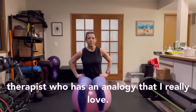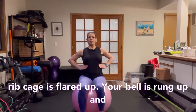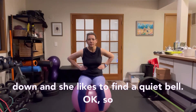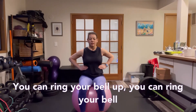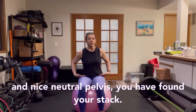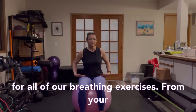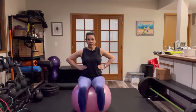Now we'll do the same thing with the rib cage. Julie Weeb, a physical therapist, has an analogy I love: she thinks of the rib cage as a bell. When the rib cage is flared up, your bell is rung up; when you're hunched over, your bell is rung down. Find a quiet bell — neutral rib cage. With a nice neutral rib cage and neutral pelvis, you've found your stack, and this is the starting point for all of our breathing exercises.